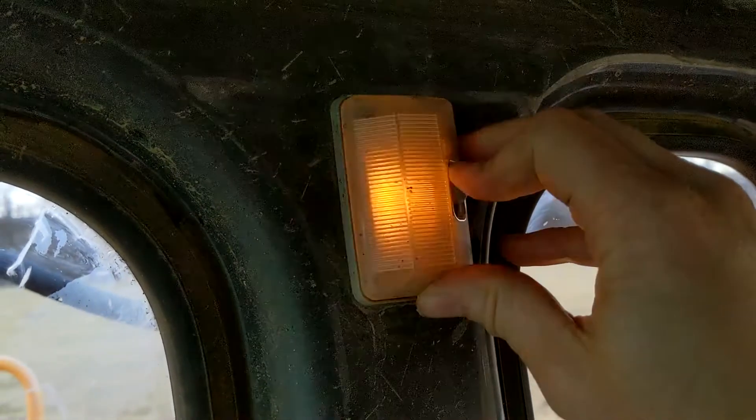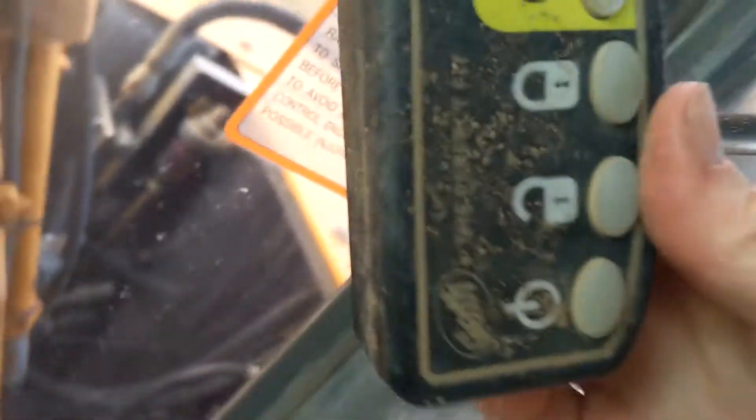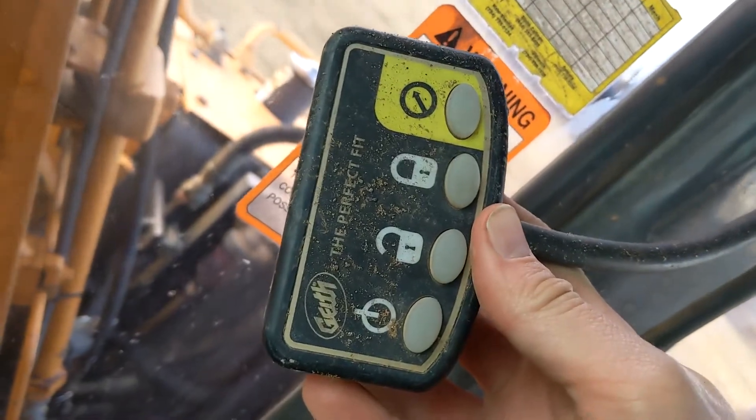The interior light works. This is for your hydraulic coupler — this is the controller, and it does work.